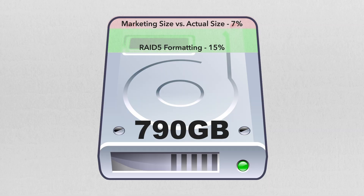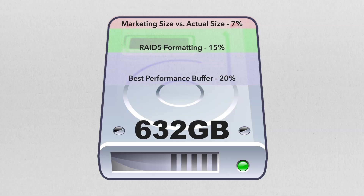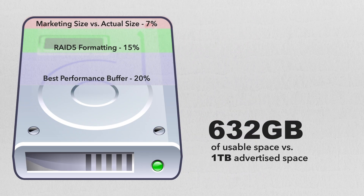Lastly, best practice for spinning drive performance is to not fill the drive past 80%. Performance hits are common after we eclipse the 80% capacity mark. This brings our grand total to 632GB usable on a 1TB drive for best performance — that's a loss of almost 40%.